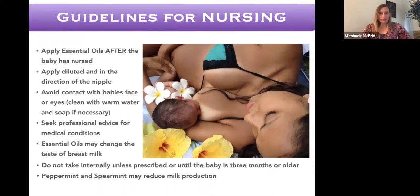For nursing moms, these essential oils are safe for nursing. Please apply them after the baby nurses — largely so the baby doesn't taste them in the milk or have direct contact with the eyes, nose, or face during nursing. After the baby nurses, there's plenty of time for the oil to be absorbed. Apply diluted in the direction of the nipple. Seek professional advice for medical conditions such as breast infections. Be aware that essential oils may change the taste of breast milk, which could affect your baby's feeding.